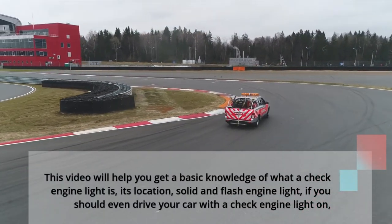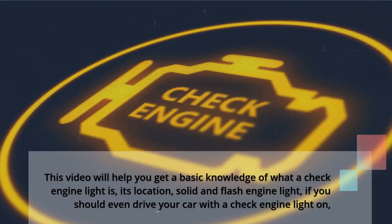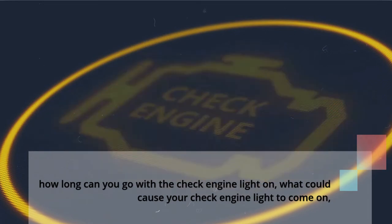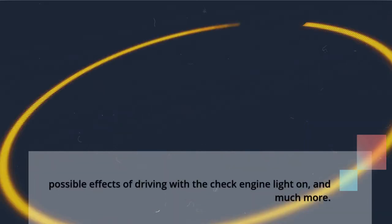This video will help you get a basic knowledge of what a check engine light is, its location, solid and flashing engine light, if you should even drive your car with a check engine light on, how long can you go with the check engine light on, what could cause your check engine light to come on, possible effects of driving with the check engine light on, and much more.